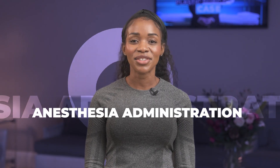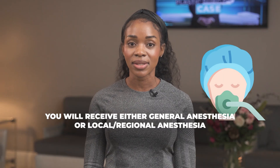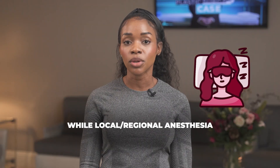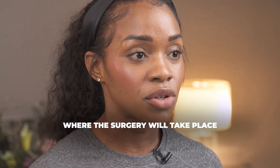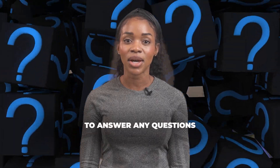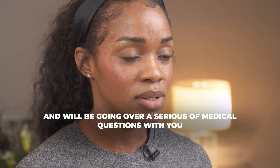Six, anesthesia administration. Depending on the type of surgery, you will receive either general anesthesia or local regional anesthesia. General anesthesia will put you into a deep sleep, while local regional anesthesia will numb the specific area where the surgery will take place. Our anesthesia provider will be meeting with you prior to going into the OR to answer any questions you may have about anesthesia, and will be going over a series of medical questions with you.